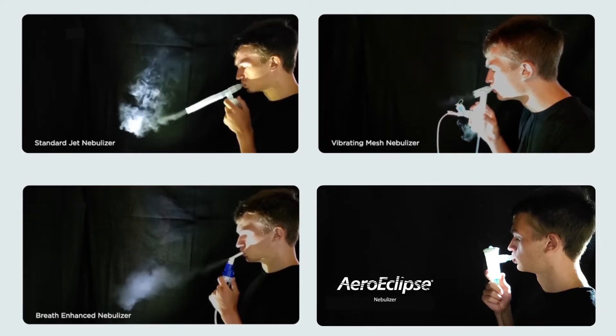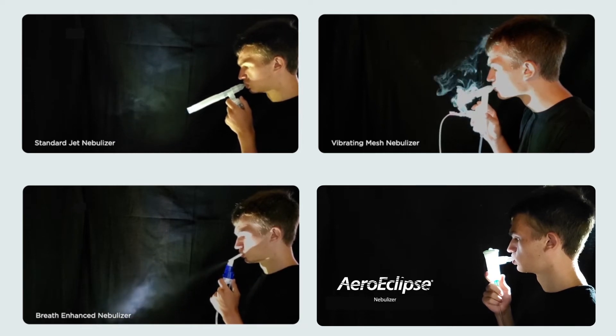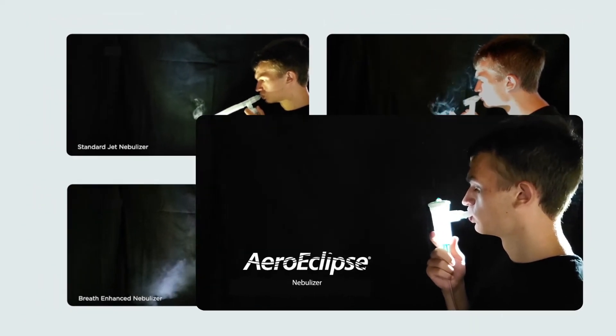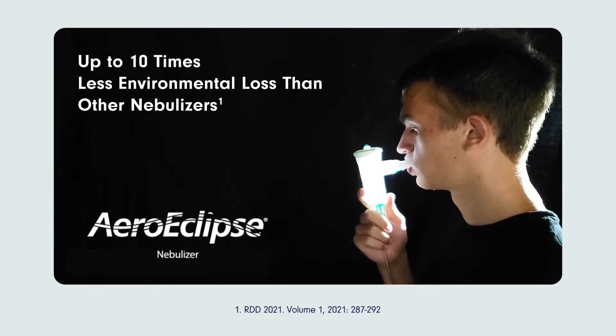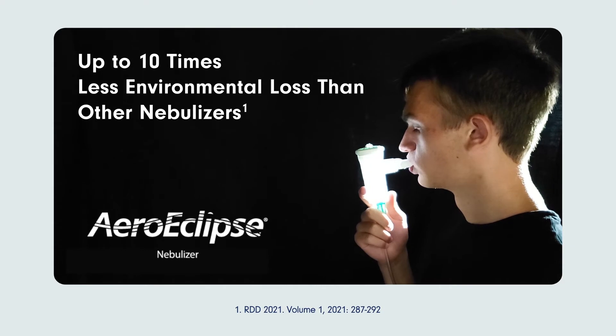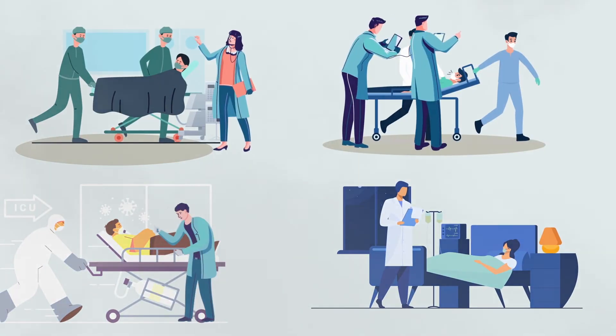Fugitive emissions released from nebulizers may contribute to nosocomial transmission and viral infections. The AeroEclipse breath-actuated nebulizer significantly minimizes aerosol emissions compared to other nebulizers available, creating a safer work environment and reducing